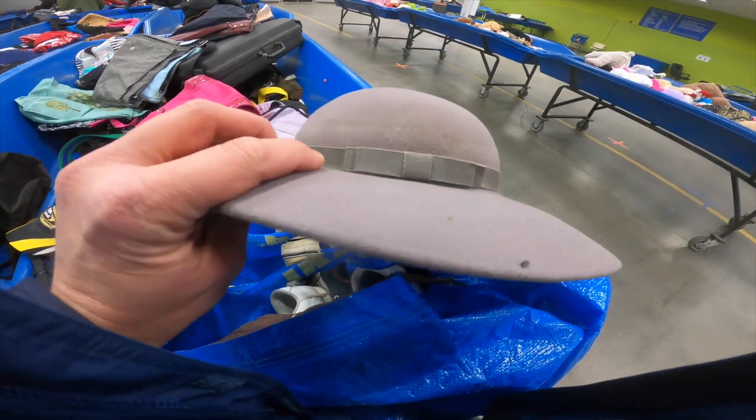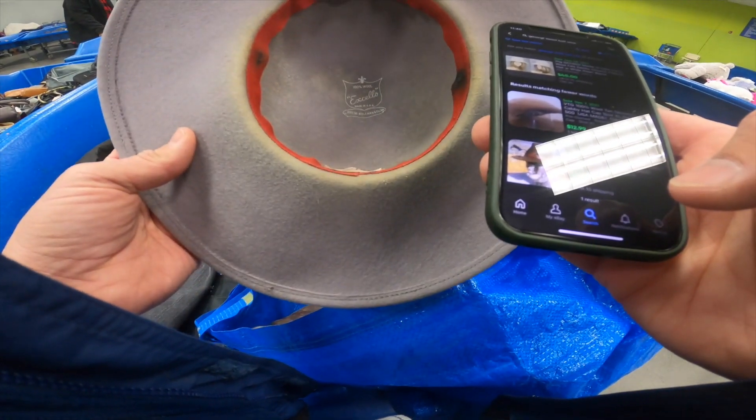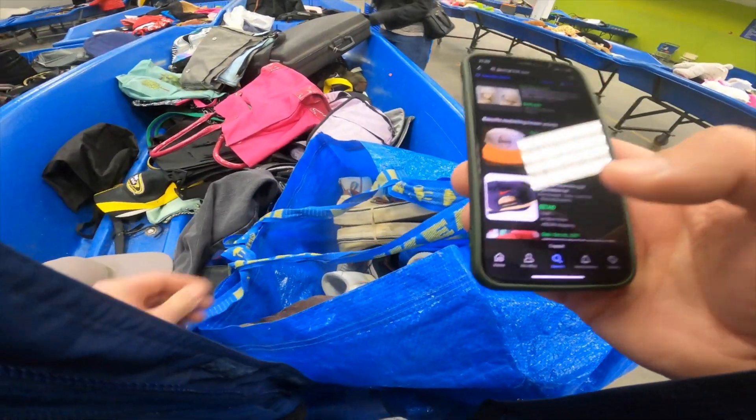Found this made-in-the-USA felt hat, but there was a bit of wear on it and not a lot of comps, so I ended up leaving it behind.